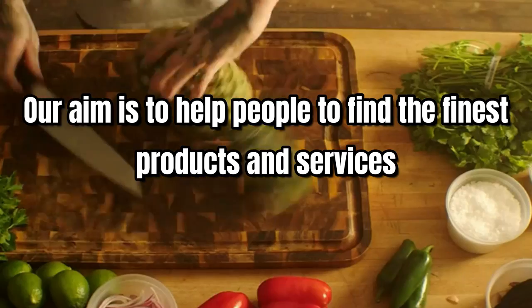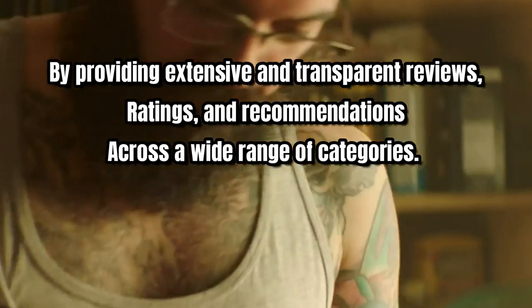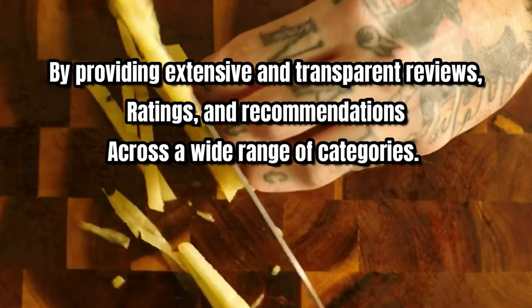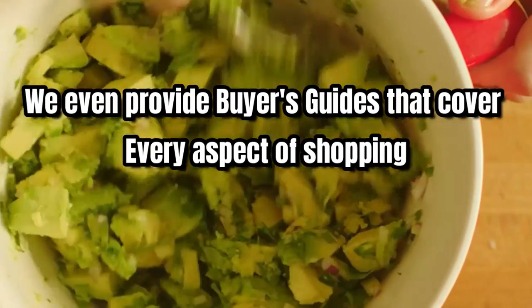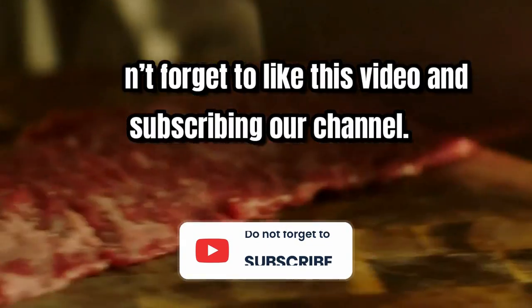Thanks for watching this video. Our aim is to help people find the finest products and services by providing extensive and transparent reviews, ratings, and recommendations across a wide range of categories. We even provide buyers' guides that cover every aspect of shopping, so don't forget to like this video and subscribe to our channel.